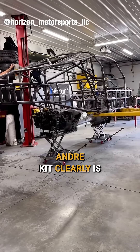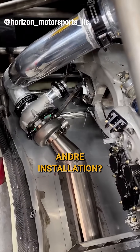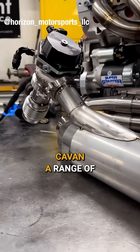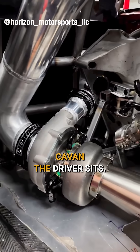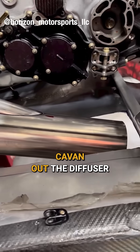The turbo kit is clearly a packaging nightmare in this car. The turbo installation on this car is extremely unique — we encountered a range of difficulties putting it where we did. It's in the rear of the car, actually right behind where the driver sits. This car is also a blown diffuser, so you have the exhaust coming out the diffuser.